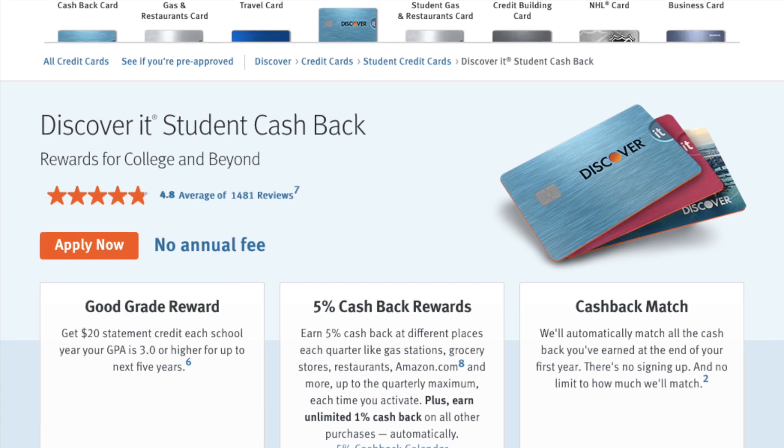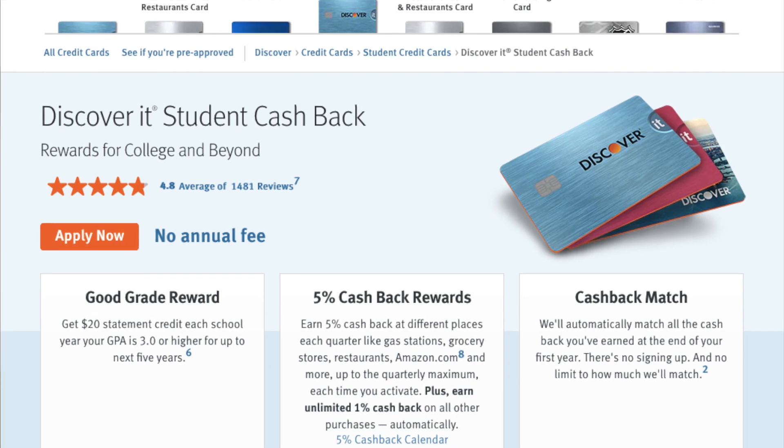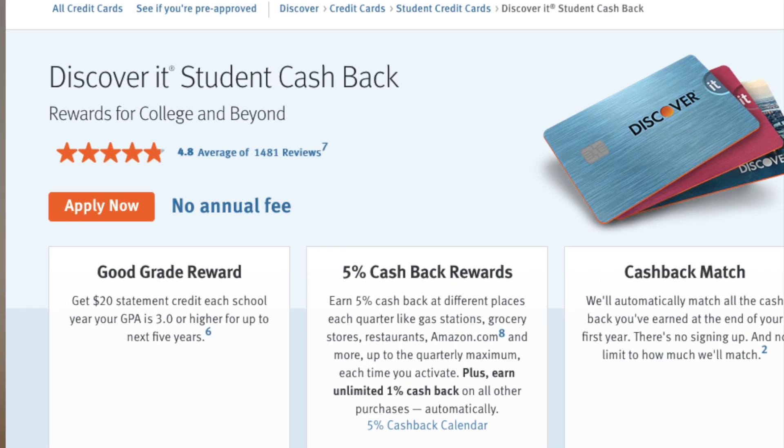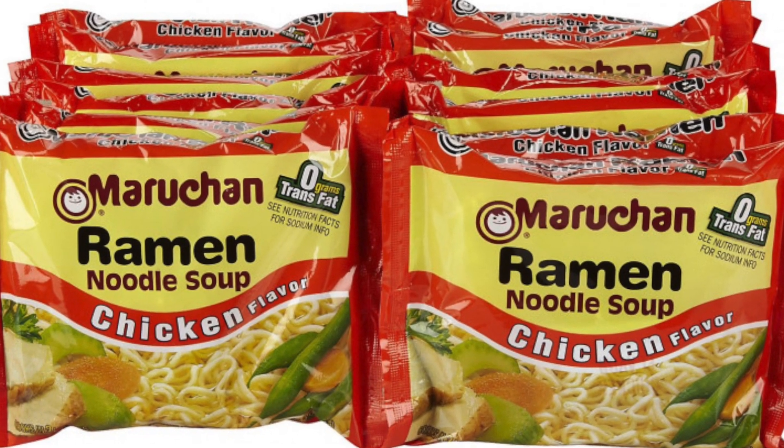If you're a student, I highly suggest you go with the Discover It Student card, which has the exact same benefits as the regular Discover It card. The reason I suggest it for students is because the chance of getting approved is much higher with a student card versus a regular card. Also, Discover is gonna give you $20 cash every year for having a 3.0 GPA or better — and I remember being in college and hungry all the time, so that $20 is gonna get you at least 20 instant ramen noodles, which comes in handy during finals.